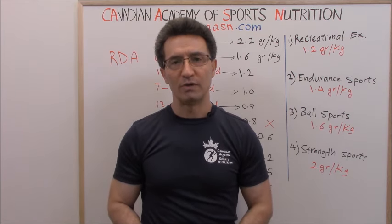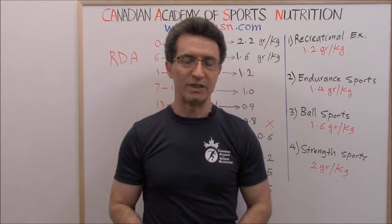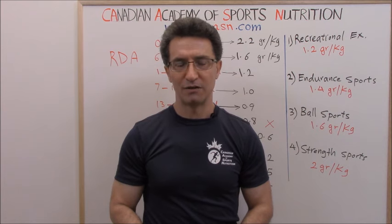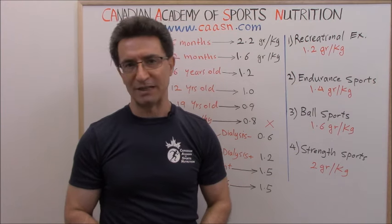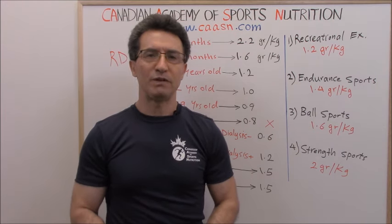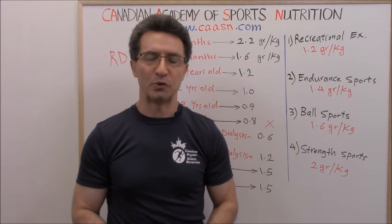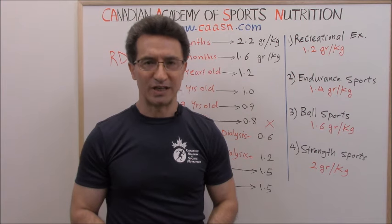Now you know how to calculate someone's daily protein intake based on age, body weight, level of activity, and medical condition. We make science easy to understand. If you don't want to miss our weekly videos, subscribe to the CCCN channel on YouTube. You can also support us by sharing, liking, or commenting on this video. Until next time — stay safe, stay connected.